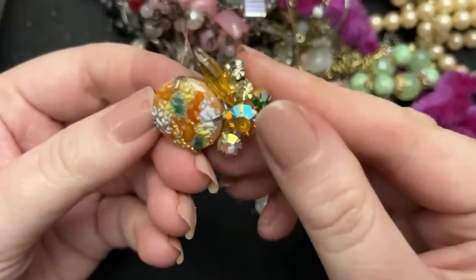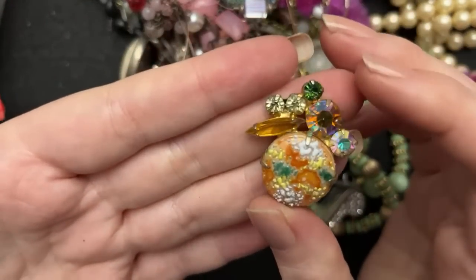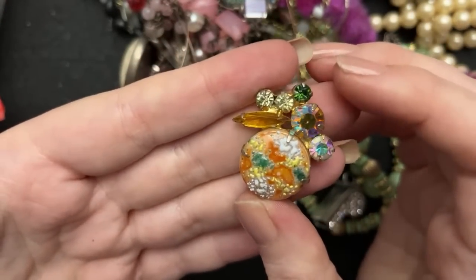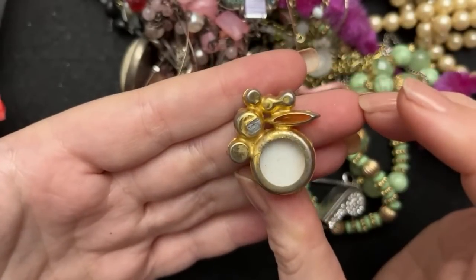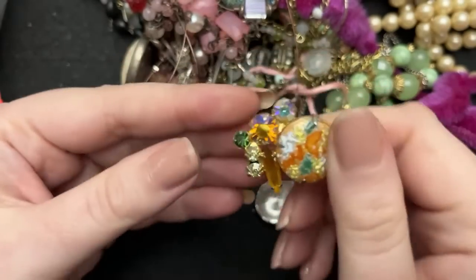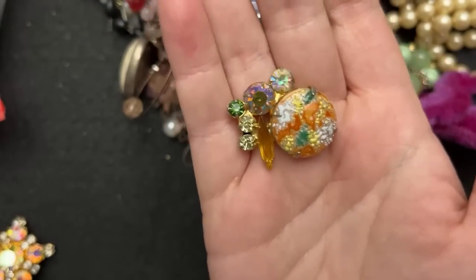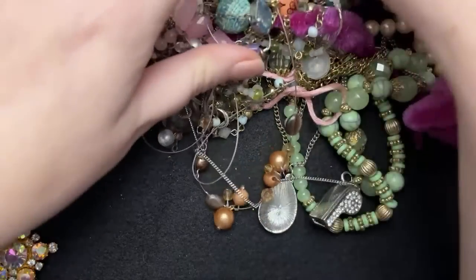This is broken — it's a Juliana earring that is broken. Say a prayer, so sad. We will be doing something cool with this though, because that is gorgeous. Putting it in my craft pile.